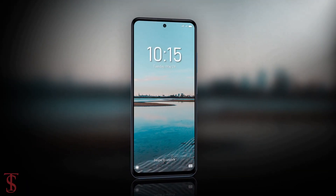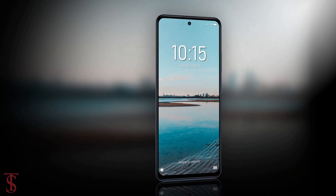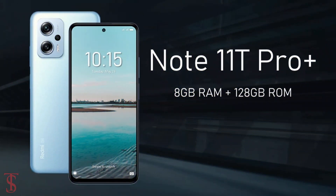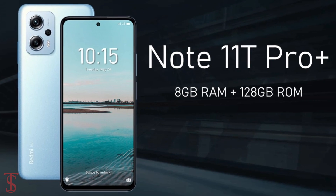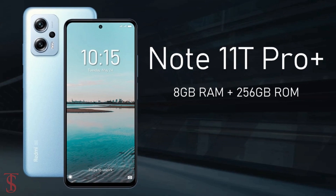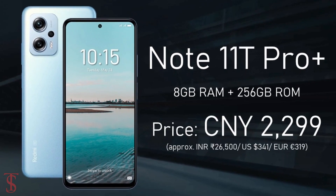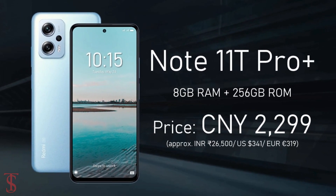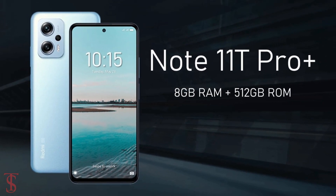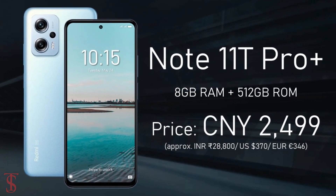Now talking about the pricing and availability details: the Redmi Note 11T Pro Plus is priced in China at 2,099 Chinese Yuan for the 8GB plus 128GB storage variant, 2,299 Chinese Yuan for the 8GB plus 256GB model, and 2,499 Chinese Yuan for the higher 8GB plus 512GB storage option.